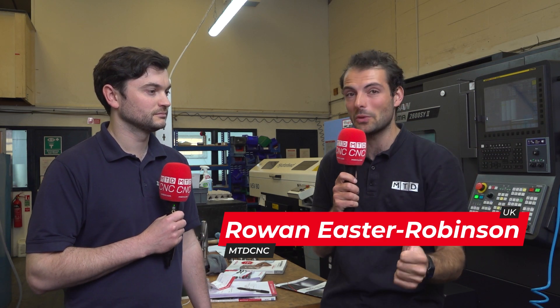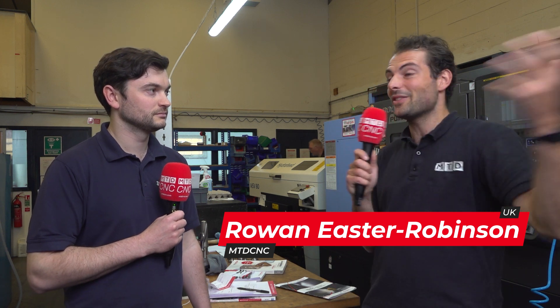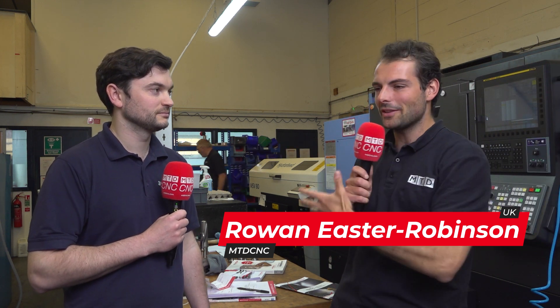Cycle times are such an important part of the machining process and you're trying to reduce them all the time. Now we're here at Interface Precision in the turning cell. Steve, first of all, who are Interface Precision? What do they make?